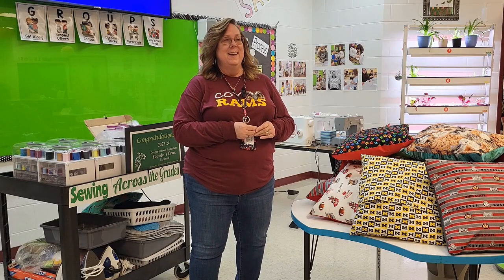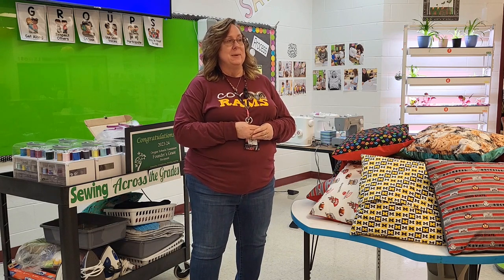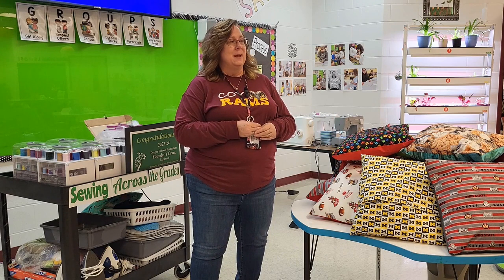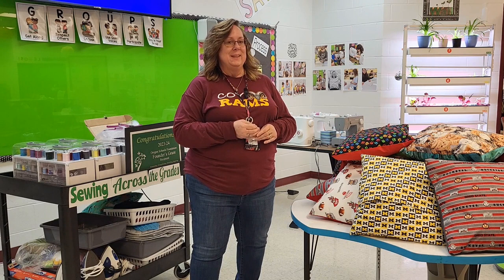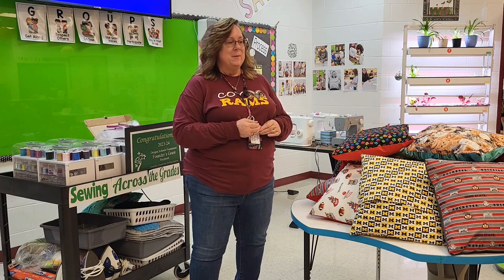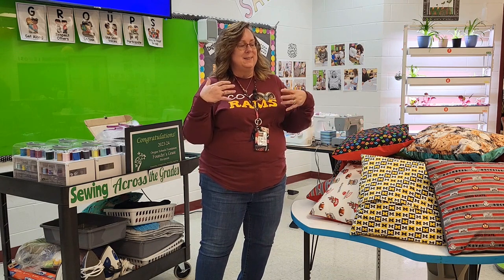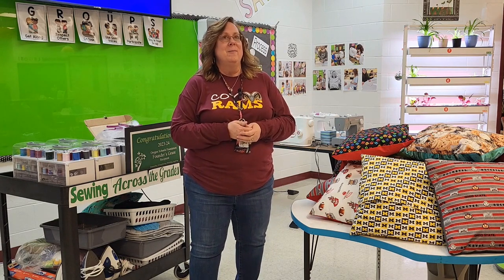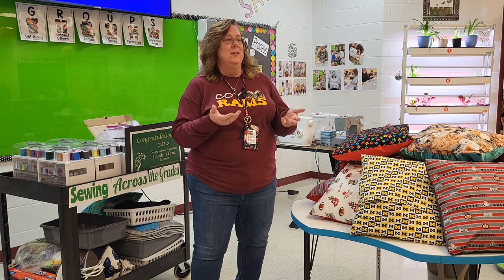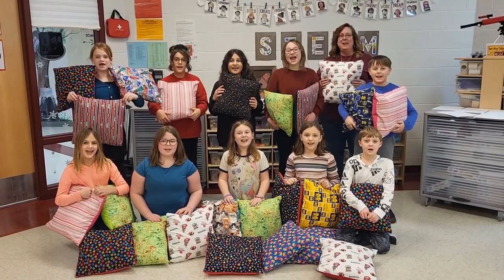Thank you for your support. What you do and how much money you give to the schools is amazing. The students absolutely love it, and you'll see it on their faces when you get to see them in the sewing club. The one thing it does for everyone is there are skills that you can't teach in a reading lesson or math lesson. When they can come to STEAM or sewing club and learn all of those life skills, that's what the Foundation is doing. Thank you!